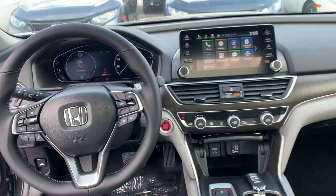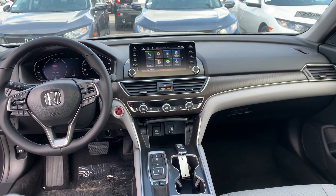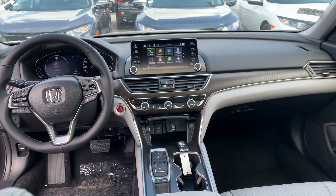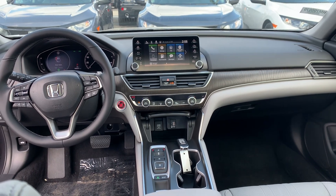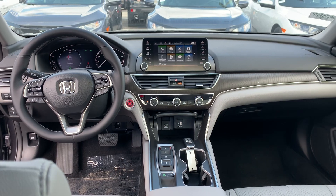If you have any further questions about this vehicle or would like to come see it in person, or I can bring it to you, give me a call or text at 603-682-2181. Again, this is Janelle over at AutoFair Honda, 603-682-2181.